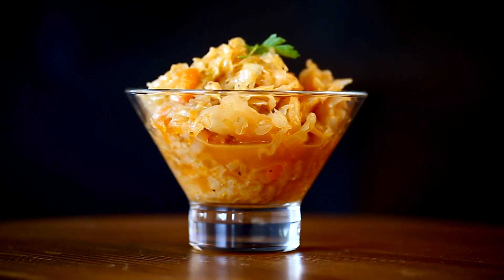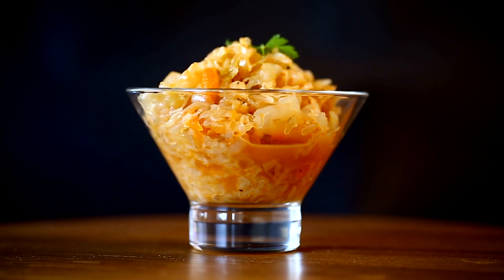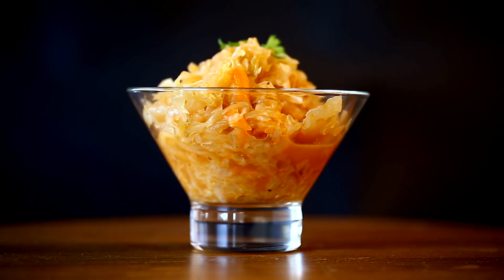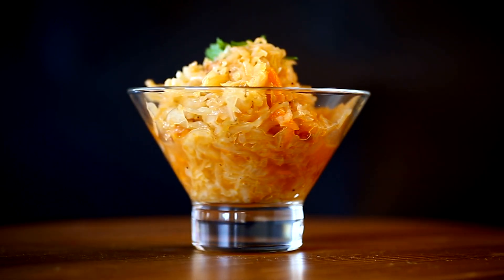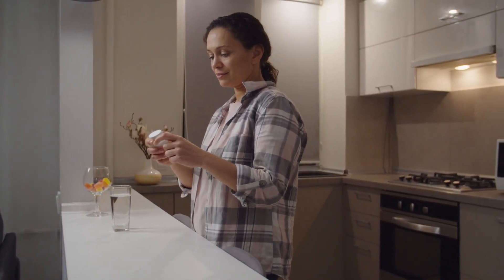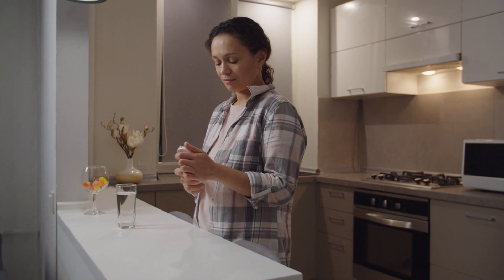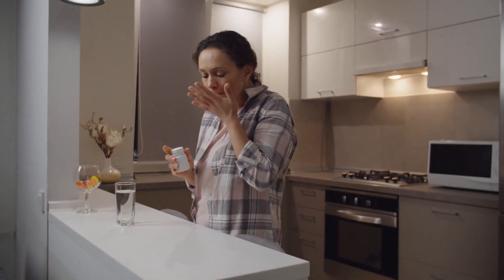Focus on gut-healing foods by incorporating nutrient-dense whole foods that support gut health, such as bone broth, fermented vegetables like sauerkraut and kimchi, and healthy fats from avocado and coconut oil. Also consider taking a high-quality probiotic supplement to replenish beneficial gut bacteria and restore microbial balance. Look for strains such as Lactobacillus and Bifidobacterium that support gut health.